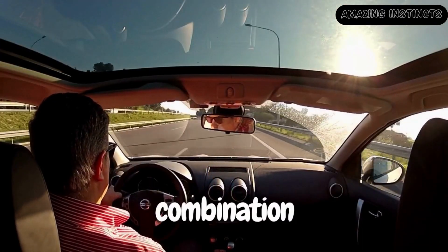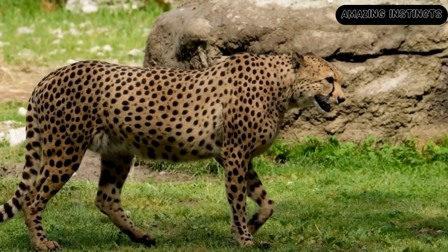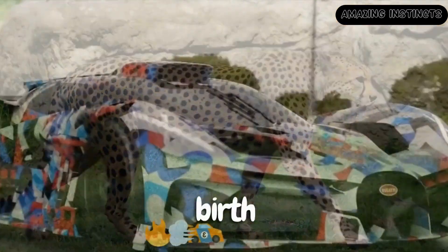Today, we witness the culmination of this extraordinary journey. Thanks to the inspiration drawn from the natural world, we have unleashed a new era of speed and performance — the birth of supercars.